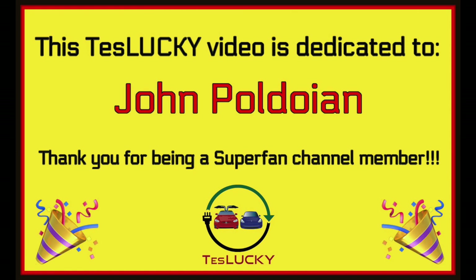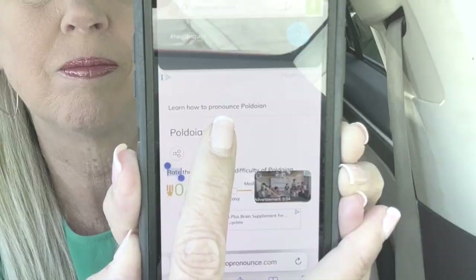It's our pleasure to dedicate this video to TeslaKey channel member John Poldoen. John has been watching TeslaKey for at least four years and shares so much great information in the comments — if you see his name, read his comments, because you will learn something. Today's drive for this experiment is very typical of how we drive Lucky. Lucky only stays in Monroe County, local driving only.